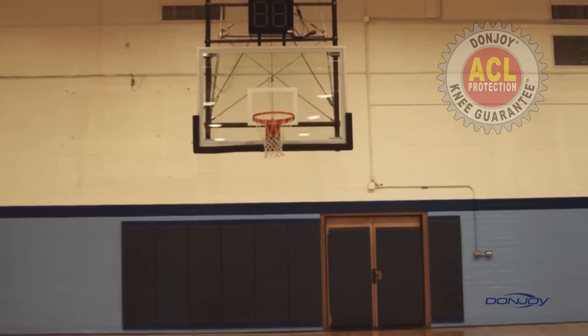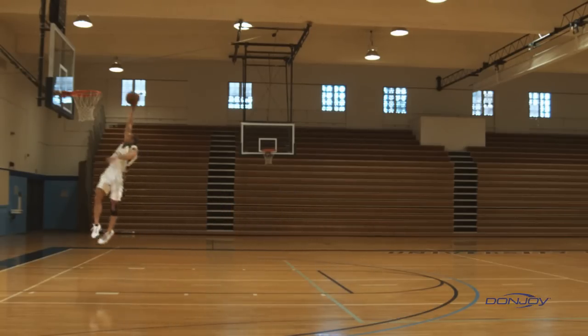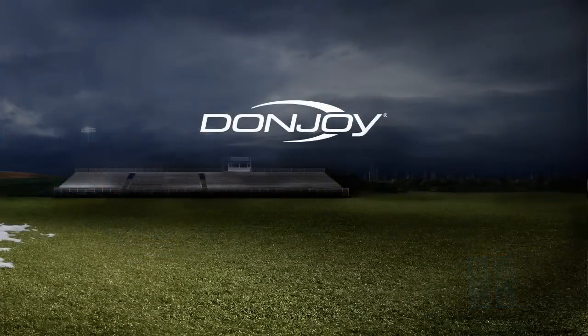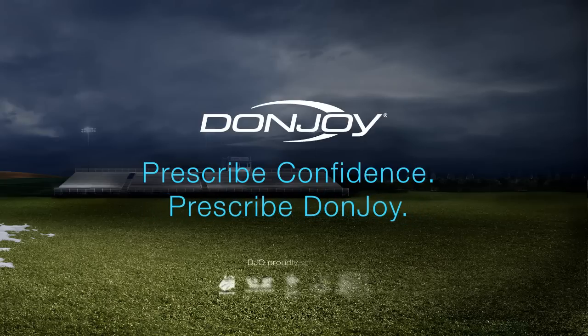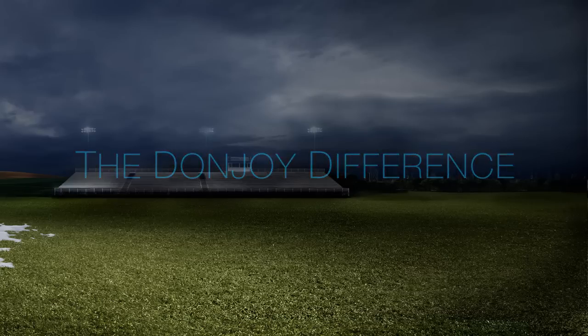It's the powerful combination of performance and peace of mind that separates DonJoy from others and continues to make DonJoy the number one brace company worldwide. Prescribed confidence — prescribed DonJoy. The DonJoy Difference. Visit DonJoy.com.